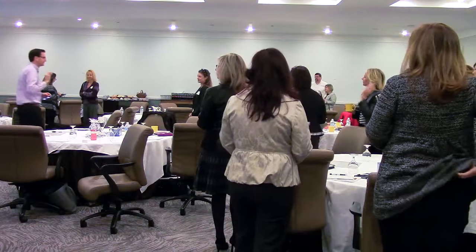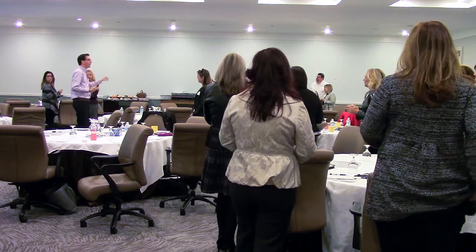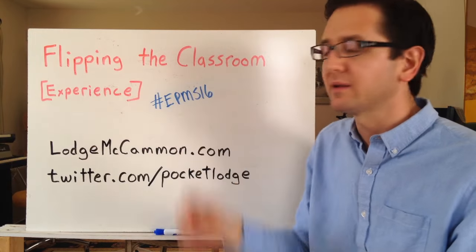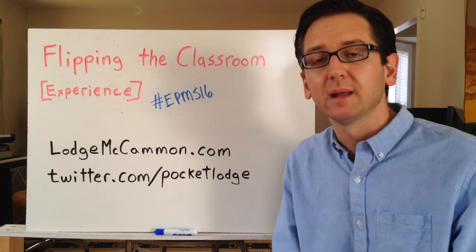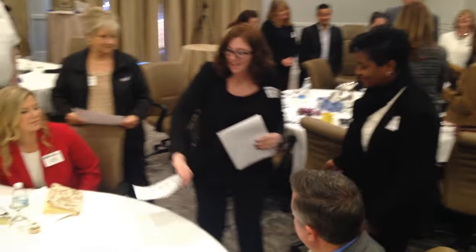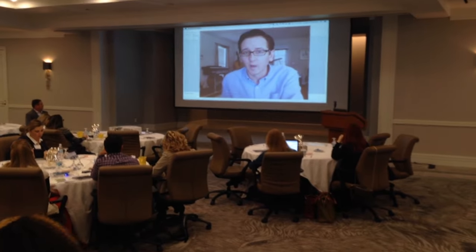Today we are exploring how professional development and training can be more efficient, productive, engaging, and effective using flipped classroom strategies — shifting our instructional practices so that most of the training time is spent on active learning and only a small percentage is used for content delivery.